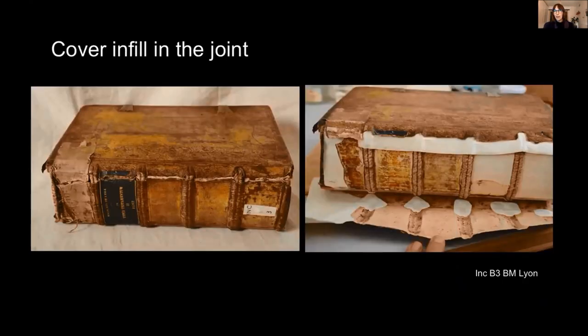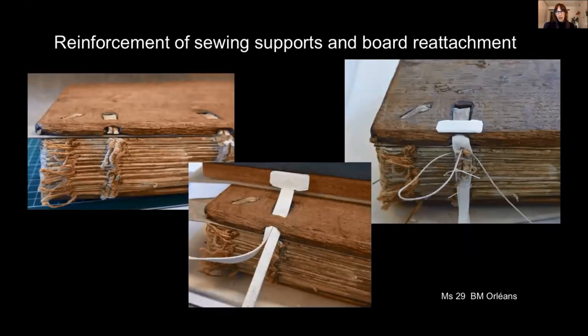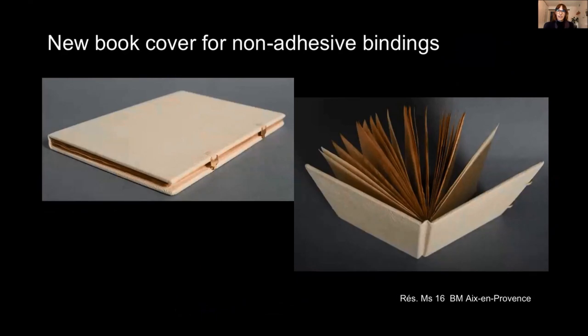Here is an example of a tawed skin cover infill. Here is a new spine covering on a parchment binding using the tawed parchment. Here is the reinforcement of broken sewing supports — this material is stronger and thinner than traditional alum-tawed skin. In this case, you can see that we use the skin as a reversible structural consolidation of a sewing. All the original elements could be kept. The boards were attached with the use of very little adhesive. This is a new binding. Once adhered to the boards, the skin gets a parchment-like visual aspect again, but it stays flexible where needed in the joints, for example. So this is very handy.